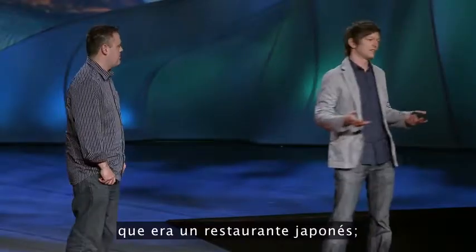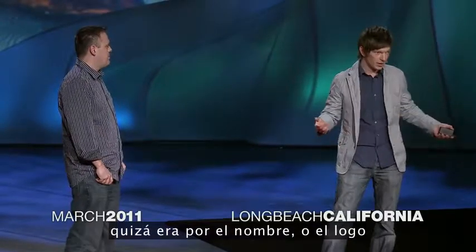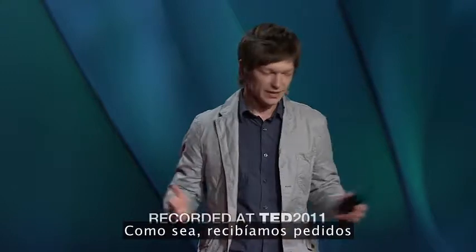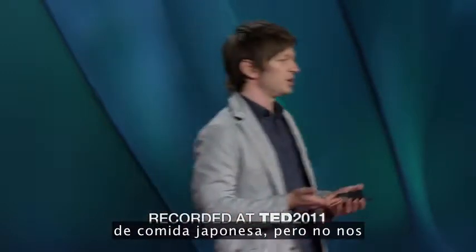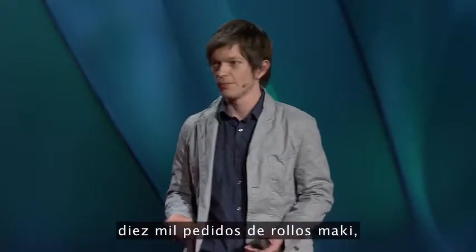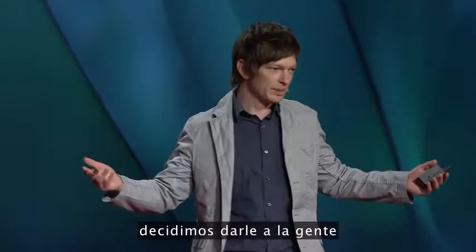A lot of people thought it was a Japanese restaurant — maybe it was the name, maybe the logo, which was like a Japanese character. We had all these requests for Japanese food, which is really not what we did. And after about the 10,000th request for a maki roll, we decided to give the people what they wanted.